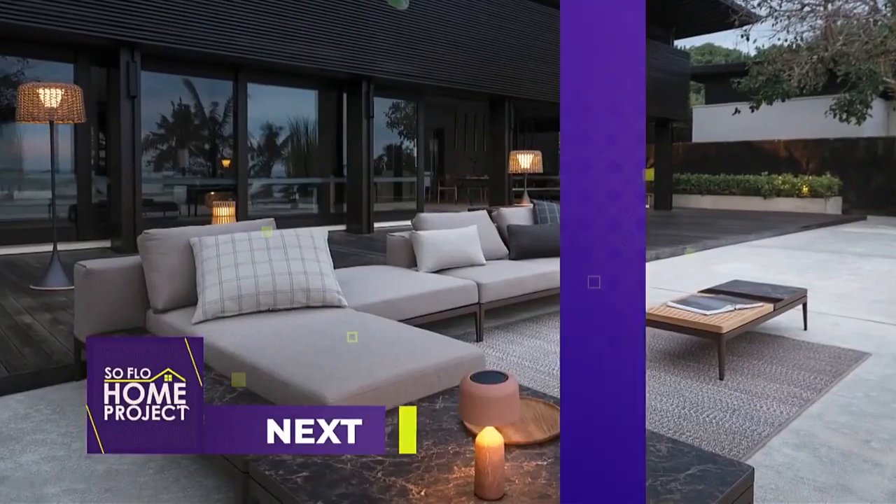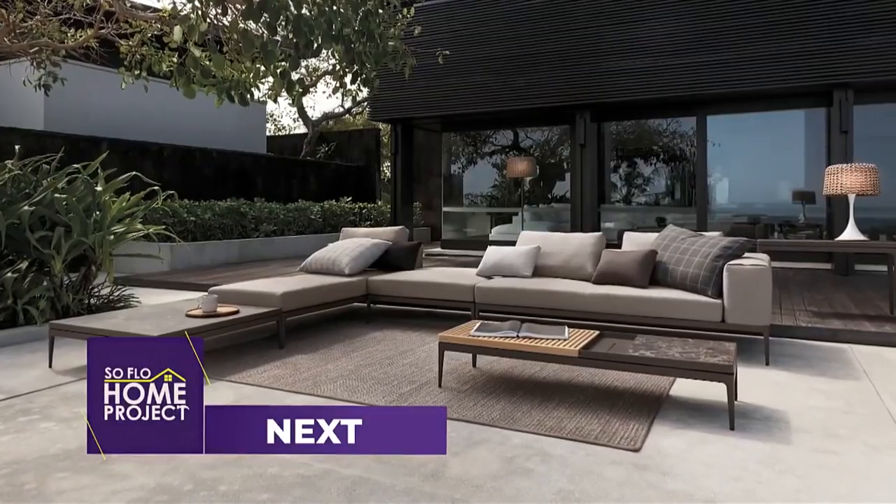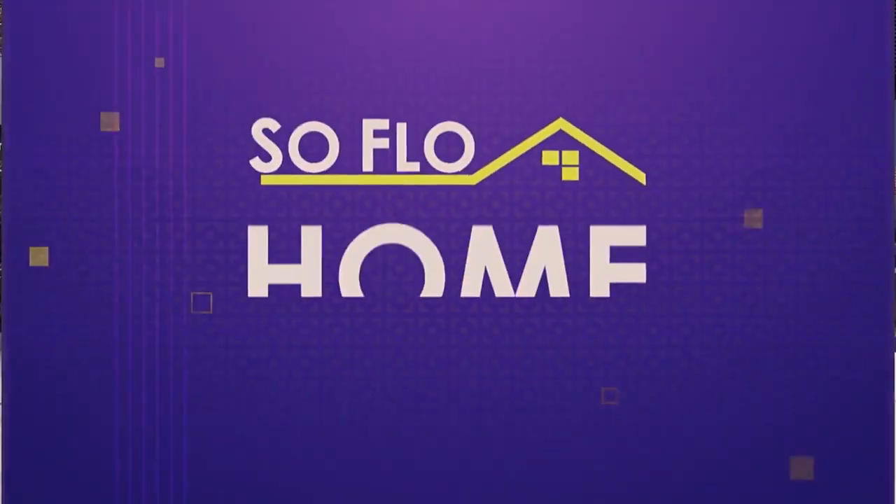This has been such a fun journey through the showroom, looking at fun, functional, and beautiful pieces. Thank you, Alan. Coming up next, enjoy design freedom with the versatility of outdoor modular furniture on SoFlo Home Project.